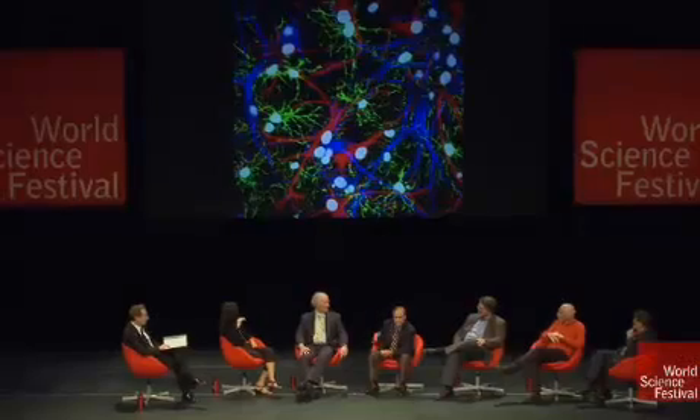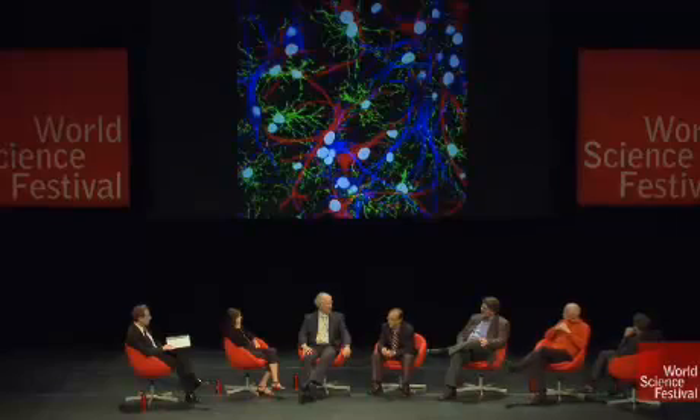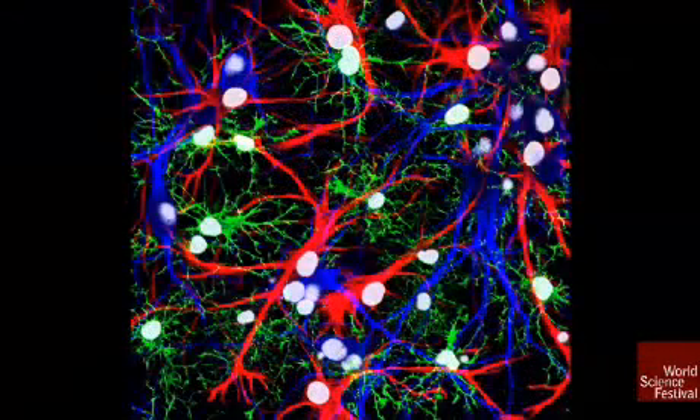If I can explain what that does — you can see some slides of astrocytes so we can first show people what glia look like. So these are astrocytes; you see they look nothing like neurons. That's why they were dismissed. And why did Einstein's brain have more of them?